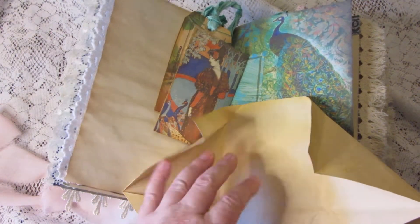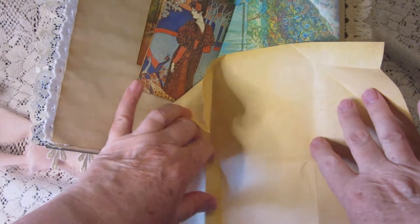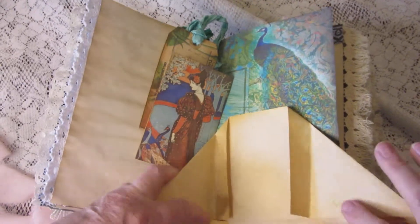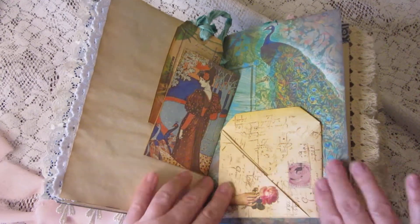There's another journaling card and another tag, and this particular pocket unfolds so that you can have a whole sheet of paper to write upon. It folds very easily back together.